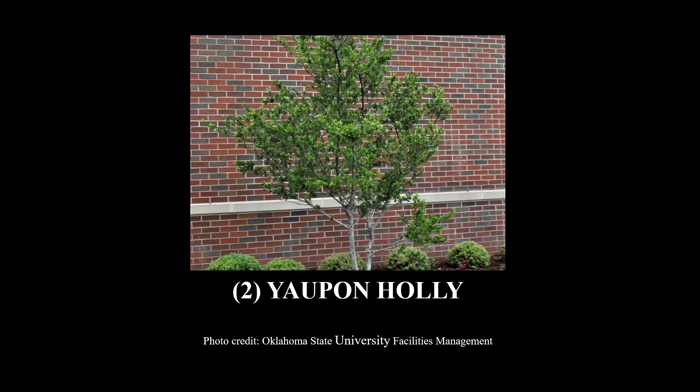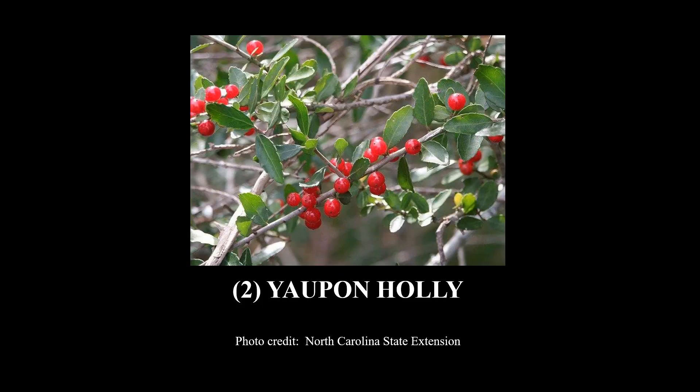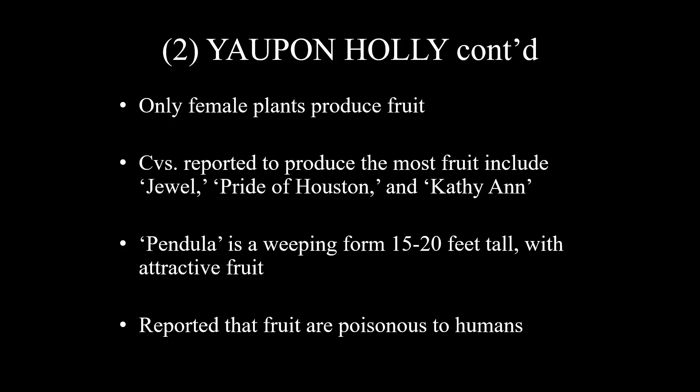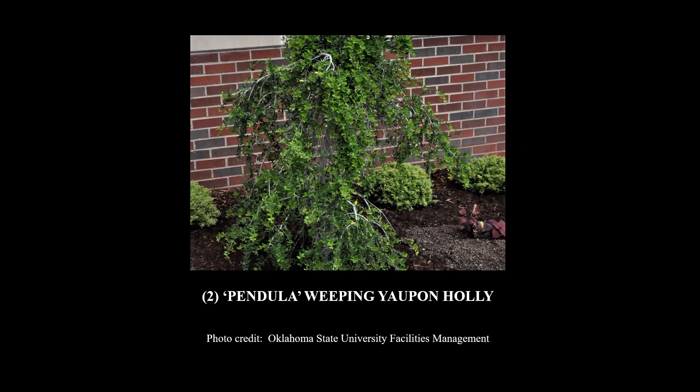Number two on the list is Yopon holly — these are really outstanding trees. Here's a close-up of the fruit. The scientific name is Ilex vomitoria. It is an evergreen, gets about 15 feet tall and 10 feet wide, grows in full sun to moderate shade, and has low water use. Keep in mind that only the female plants produce fruit. Cultivars reported to produce the most fruit include Jewel, Pride of Houston, and Kathy Ann. When you buy a Yopon holly, I would make sure it has plenty of fruit on it at purchase. Pendula is a weeping form that gets 15 to 20 feet tall and has attractive fruit. Be aware that the fruit is reported to be poisonous to humans if eaten. Here's a shot of the Pendula weeping Yopon holly — that's a small one; they get considerably taller, of course.